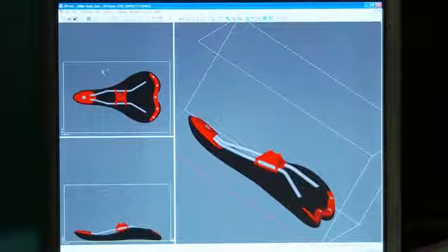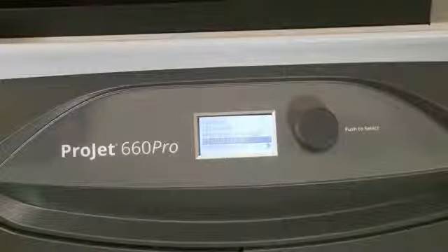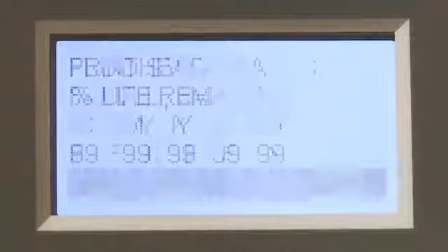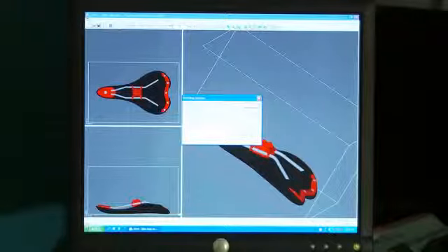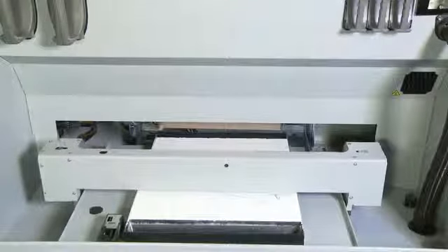Simply load the 3D data into the 3D print software on your PC, and the system will automatically check for the material supplies and printer readiness. When ready, just click print, and watch as the part builds from the bottom up, layer by layer, one cross section at a time.